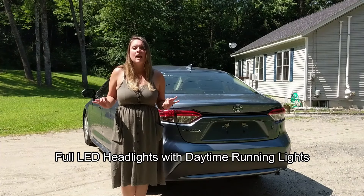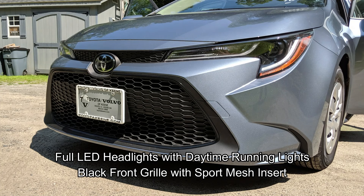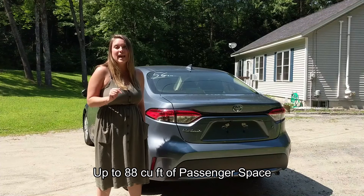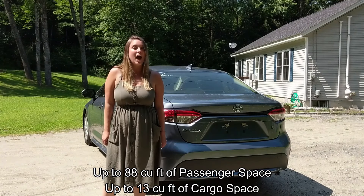Here on the exterior, we have full LED headlights with daytime running lights, we have a black front grille with sport mesh insert, we have 15-inch styled steel wheels, we have up to 88 cubic feet of passenger space, and up to 13 cubic feet of cargo space.